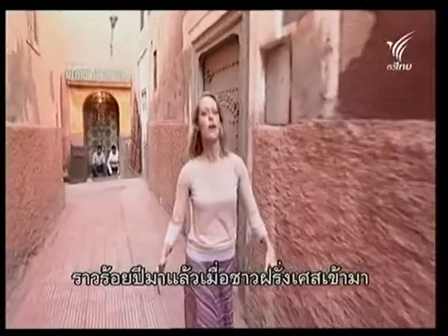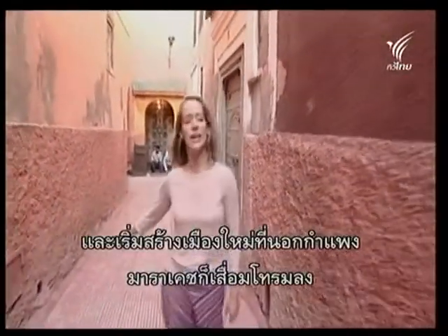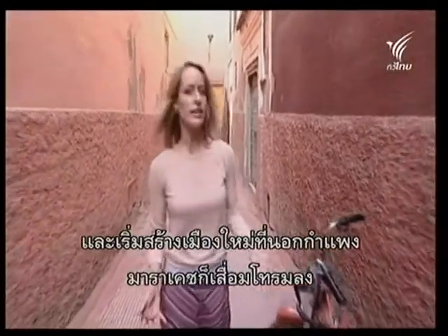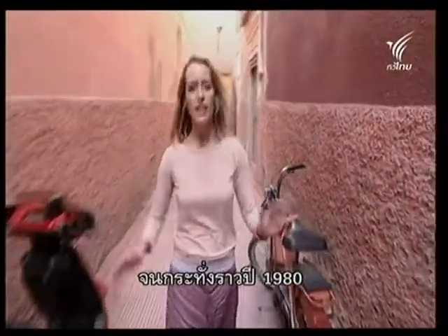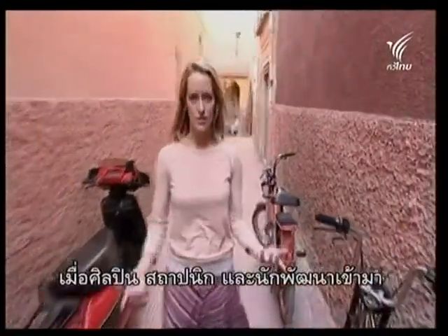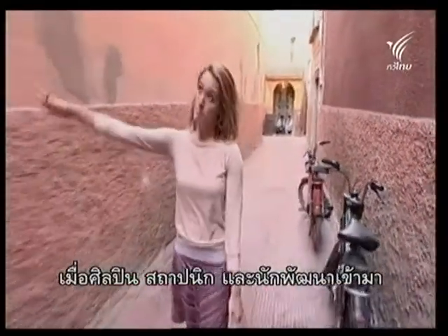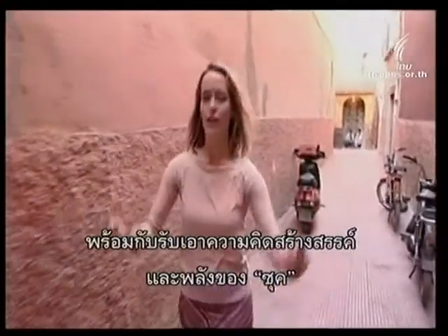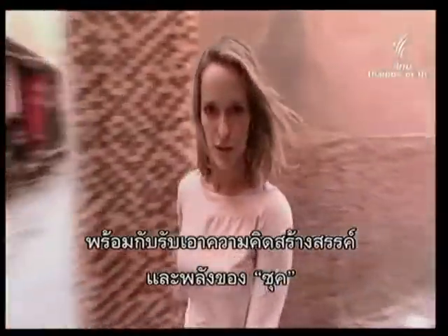About a hundred years ago when the French arrived, they started to build the new city outside the city walls, and the medina itself fell into great decline until about the 1980s when artists and architects and developers came. They bought up many of the Riyads, which are the townhouses, and live here and feed off the creativity and energy of the souks.